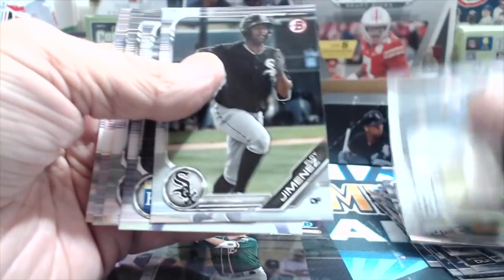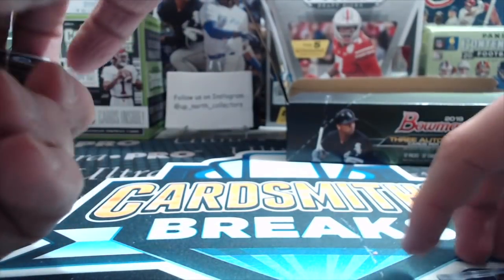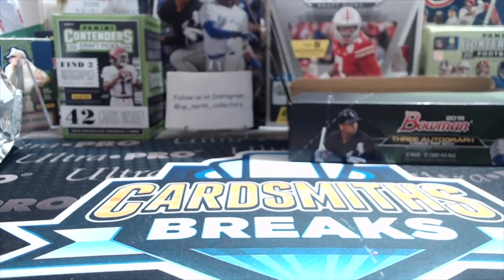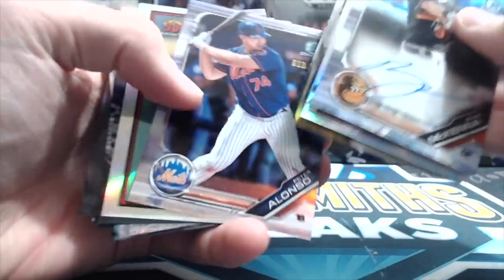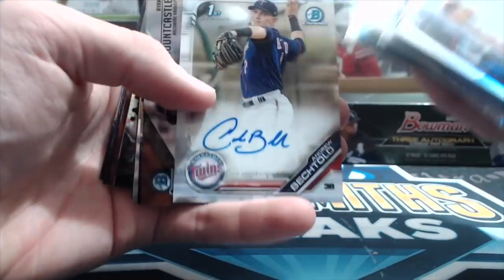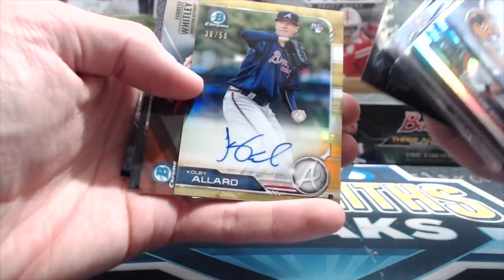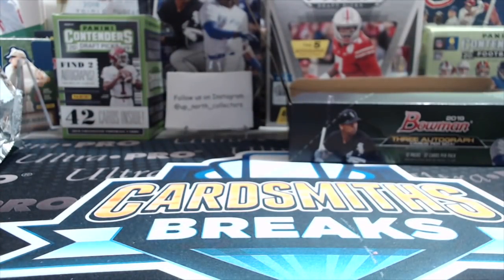These jumbos are fun to open. We haven't opened one for a couple years — the last jumbo we opened was in 2016 and we pulled an Alex Bregman blue auto when he was the big name prospect, a sweet card to pull. So out of this box: a gold autograph, a gold paper, and a base autograph. No huge names but I'd say a pretty average box. The gold auto is nice but it's just not the right position or player. Gold Luis Garcia — there you have it guys.